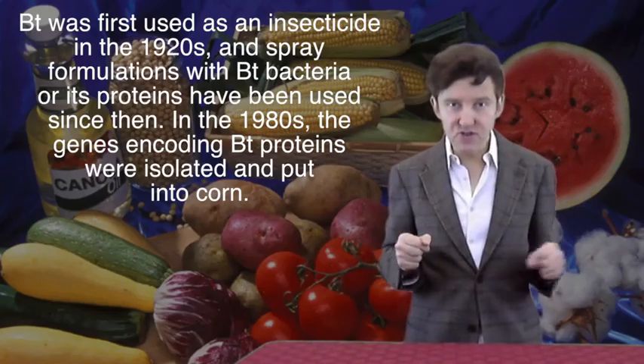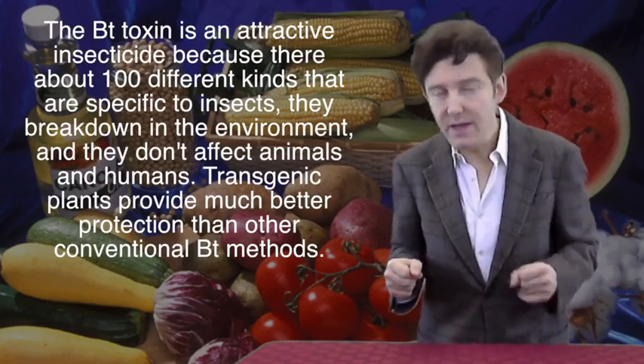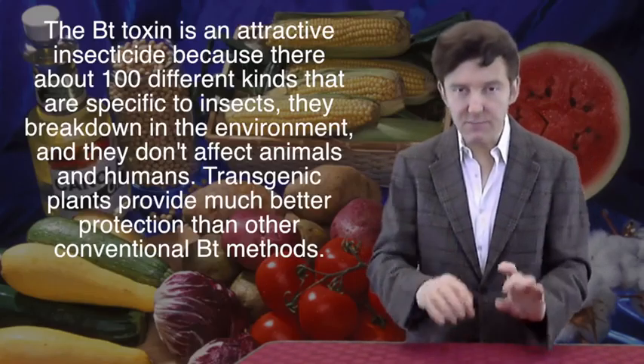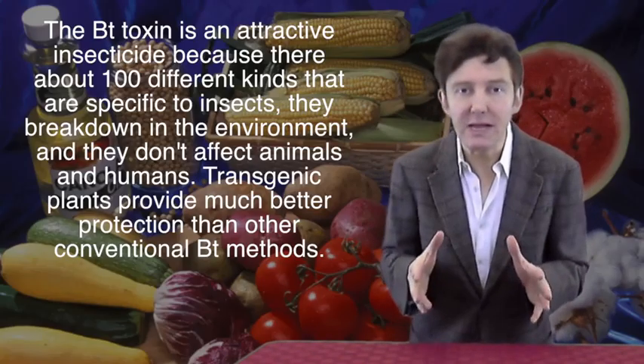Dr. Brun has already described how this was done. Other Bt proteins have been used to genetically modify potatoes, cotton, and many other crops. The Bt toxin is particularly attractive as an insecticide because there are about a hundred different kinds specific to different insects, they break down quickly in the environment, and they're not toxic to humans and other animals.